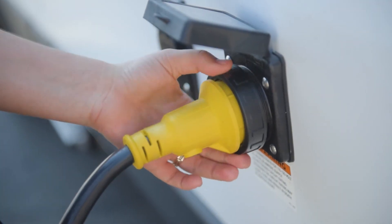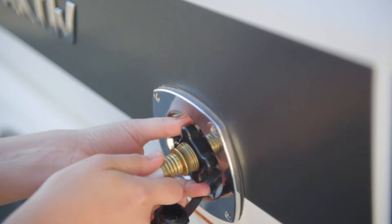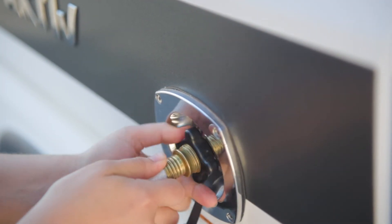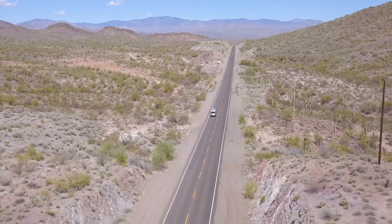Upon arriving at your destination, the setup is easy. There is one connection for the 30 amp power and another for water. That's it. The Active commands the road with the Dodge Pro Ram chassis and a 3.6L V6 engine.